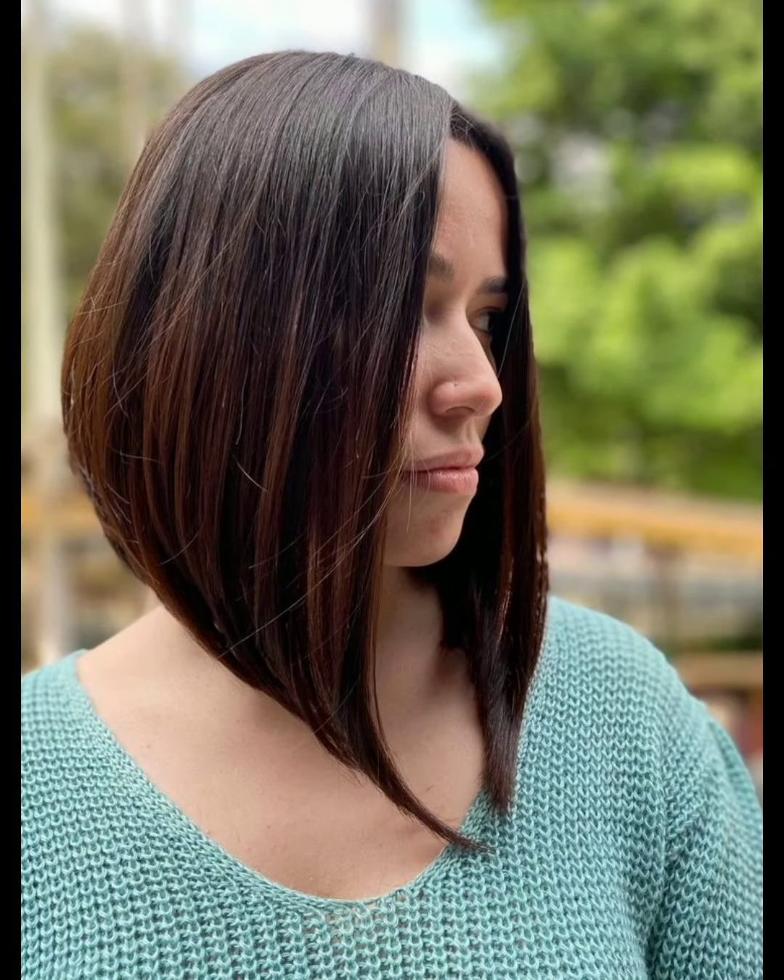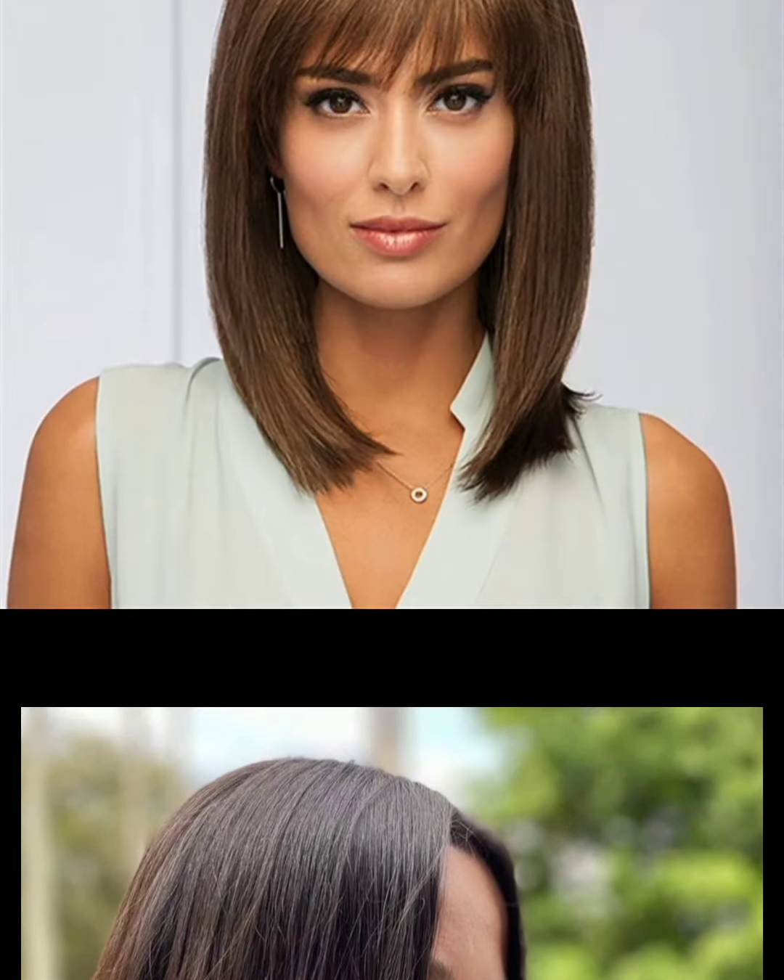Curly pixie haircut is also a very trendy and stylish haircut. Embracing natural curls with the pixie cut creates a cute, low-maintenance style. The curls can be soft and loose or tight and defined.